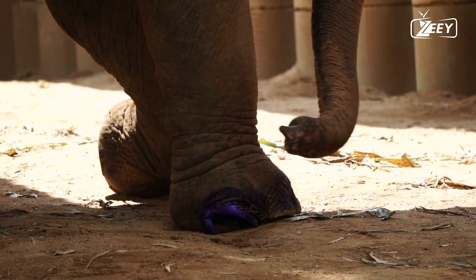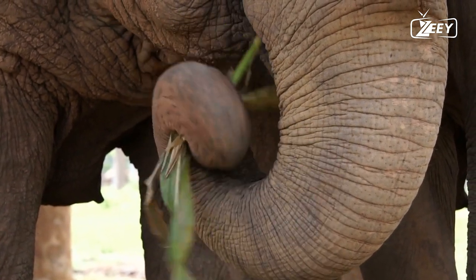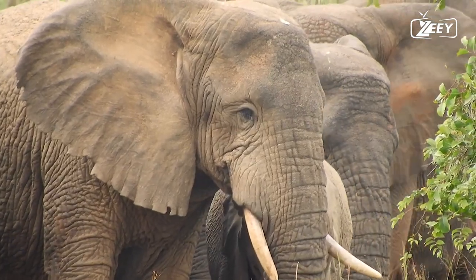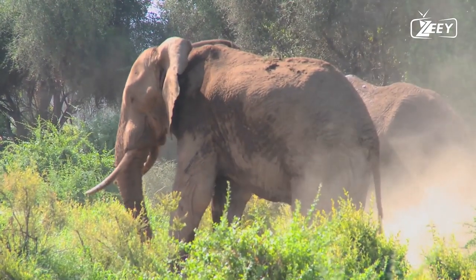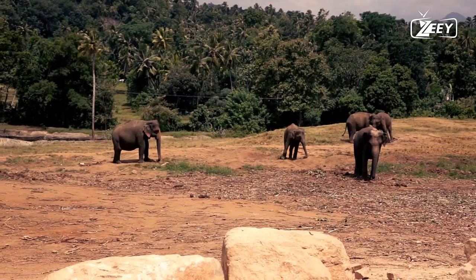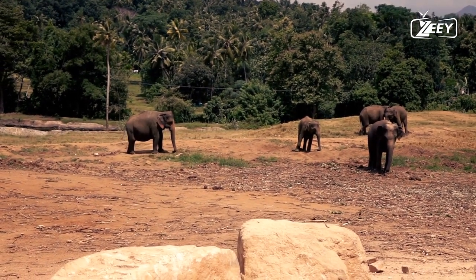Breathing, transporting food and water to the mouth, and object grasping are all done by the trunk. Tusks, which are made from the incisor teeth, are used as weapons as well as propulsion and digging tools. Both communication and maintaining a consistent body temperature are made easier by the big ear flaps.